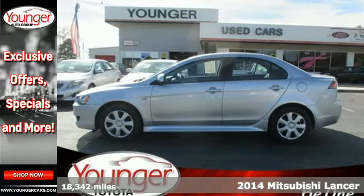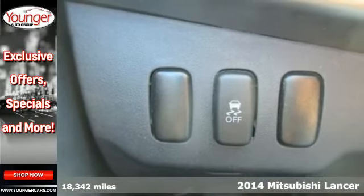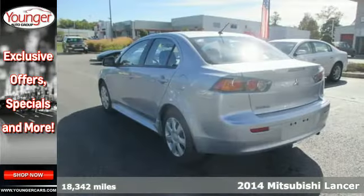It's a 2014 Mitsubishi Lancer. This stylish, compact sedan turns an ordinary drive into something extraordinary.